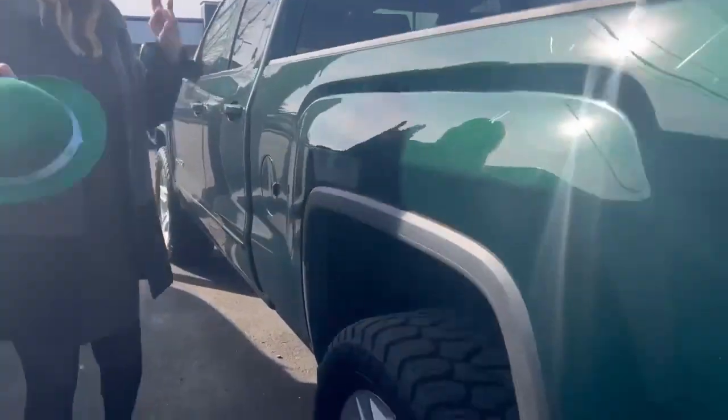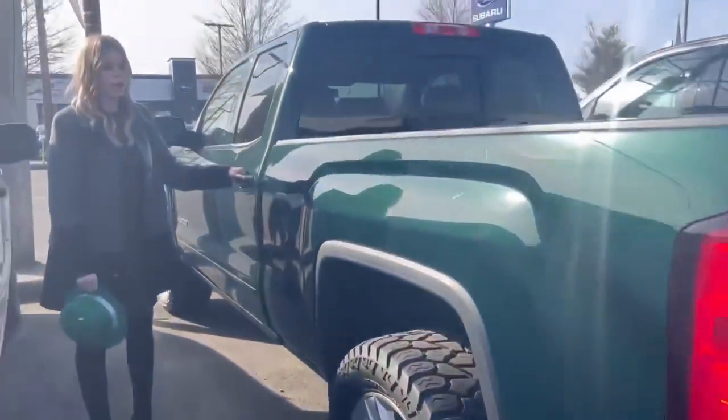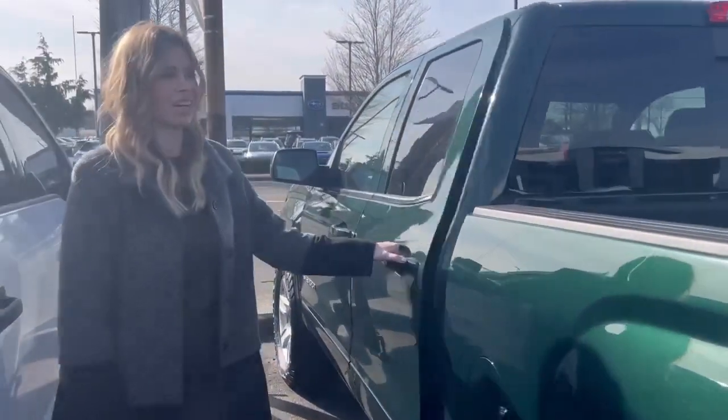Tires and wheels are excellent. The best part of this truck is it's only got 90,000 miles on it. It's awesome for the year.